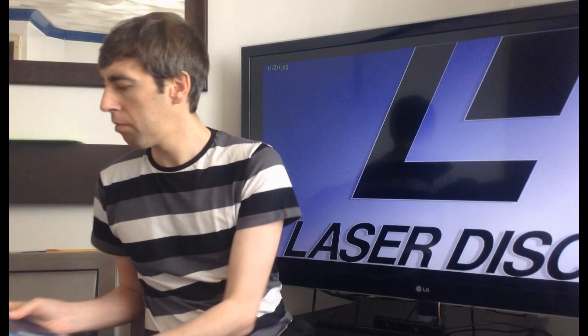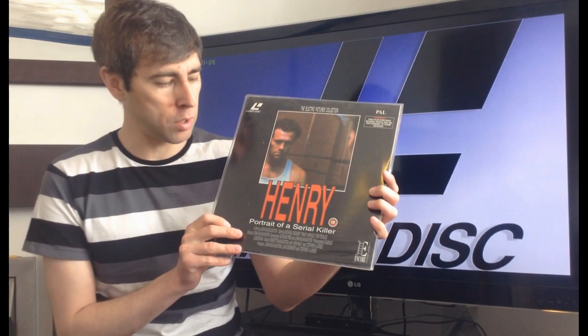Another great thing about Laserdisc was that you could get weird, obscure films like this — Henry: Portrait of a Serial Killer — which was kind of banned in the UK for quite a while. So it was cool when this came out on Laserdisc. It always makes me laugh that somebody's stuck an 18 certificate sticker on there, as if to make it look official.